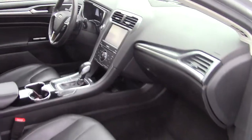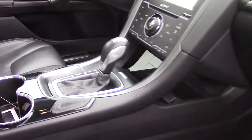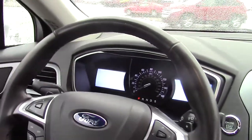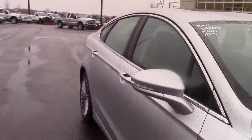Heated front seats, obviously has the touchscreen on it, select shift, electronic parking brake, all the ports that you're used to having. Your center dash there, everything like normal.